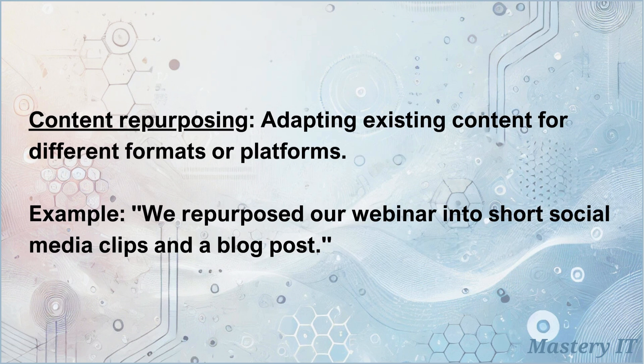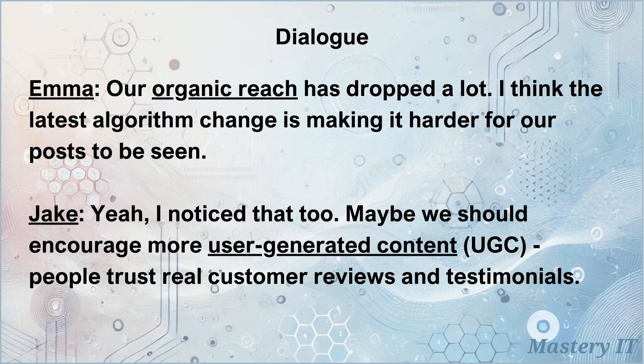Content repurposing: adapting existing content for different formats or platforms. We repurposed our webinar into short social media clips and a blog post.